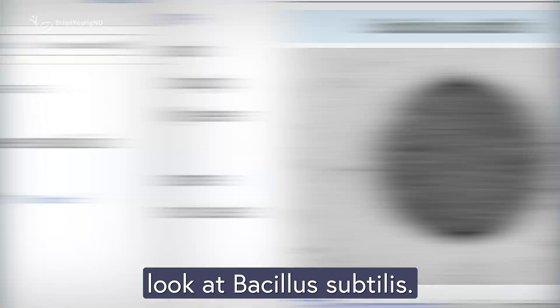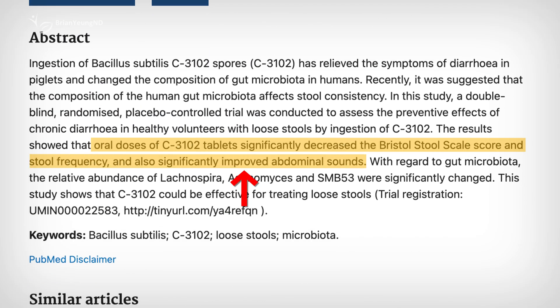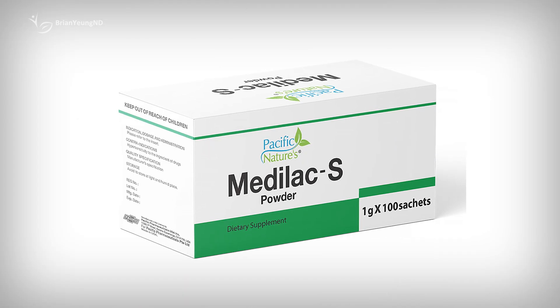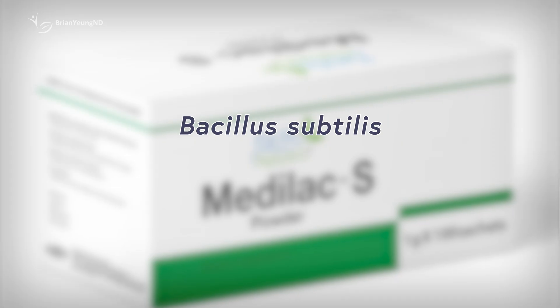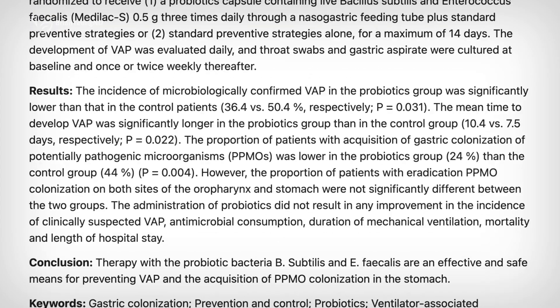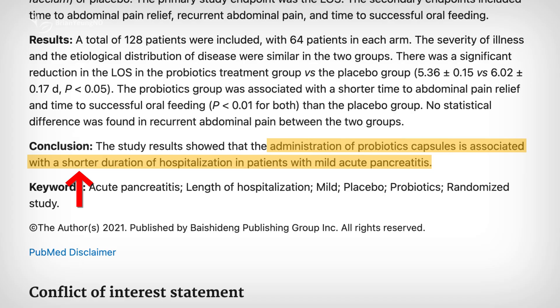Now let's look at Bacillus subtilis. It's also been studied for diarrhea, and while the improvements are modest, people who took it reported better stool consistency and less frequent trips to the bathroom. Its biggest strength seems to be in preventing diarrhea caused by antibiotic use — when people took 2 billion CFUs of Bacillus subtilis while on antibiotics, they were less likely to experience diarrhea as a side effect. There's also research on a specific probiotic blend called Medillac-S, which combines Bacillus subtilis with Enterococcus faecium. Studies suggest this combo might help people with ulcerative colitis achieve remission when added to standard treatment, reduce the risk of pneumonia in critically ill patients on ventilators, and shorten hospital stays for those with mild acute pancreatitis.